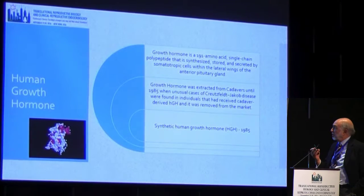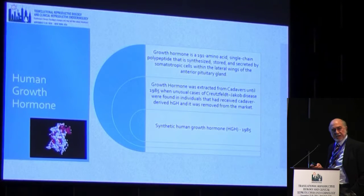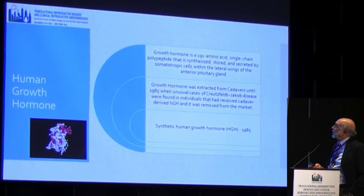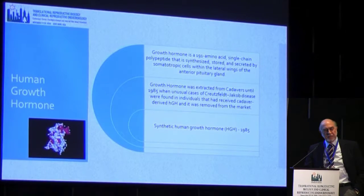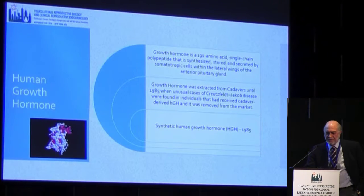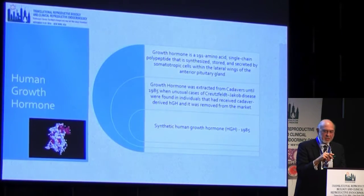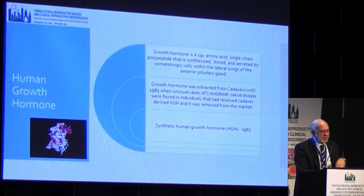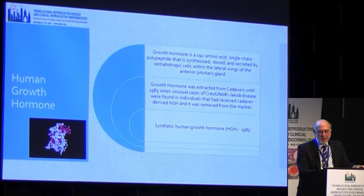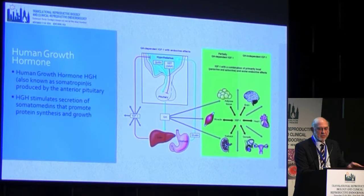Growth hormone is a 191 amino acid single-chain polypeptide synthesized by the anterior pituitary gland. Until 1985, growth hormone was collected from cadavers, but then there were a few cases of Creutzfeldt-Jakob disease, which caused cadaver growth hormone to be removed from the market. At the same time, they were able to synthesize growth hormone, though that was a complex synthesis. It wasn't until later that we had recombinant growth hormone.